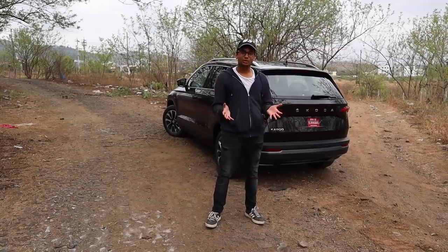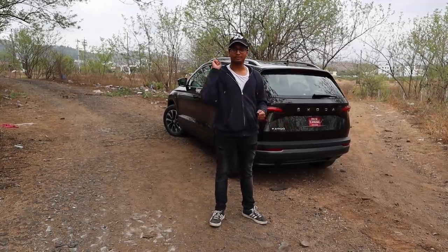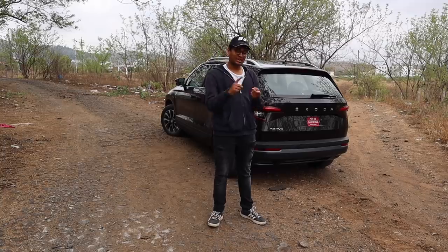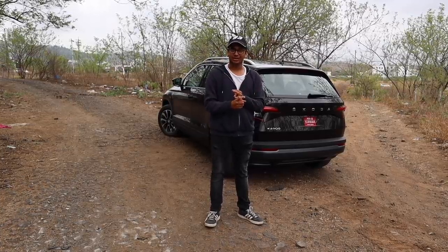You might argue that the Karoq will not be as safe as the Audi Q3 — well, you're wrong. You get nine passenger airbags, including airbags for the rear passengers, ESC, ABS with EBD, and ISOFIX. Who even uses ISOFIX in India?